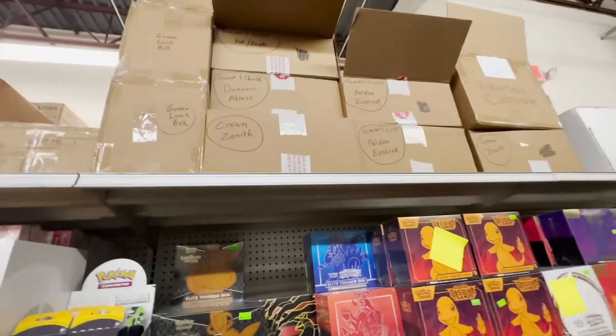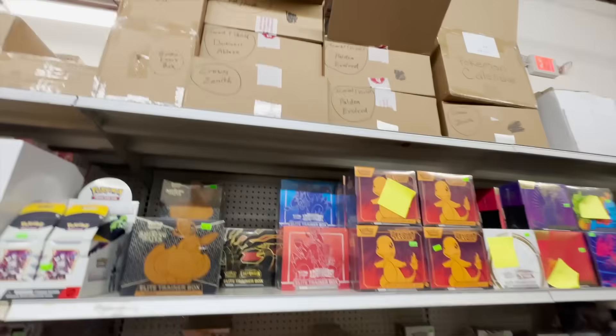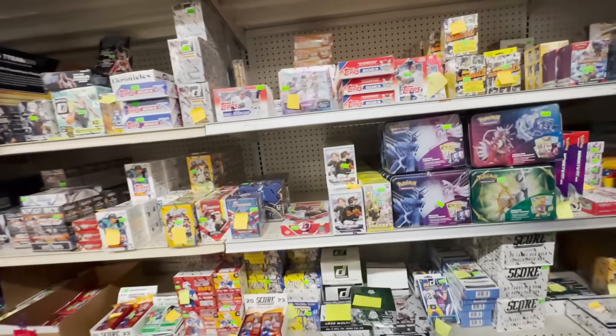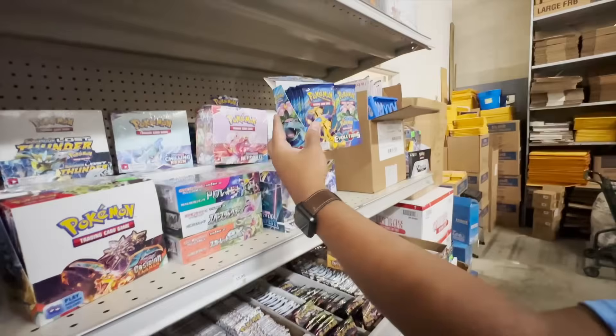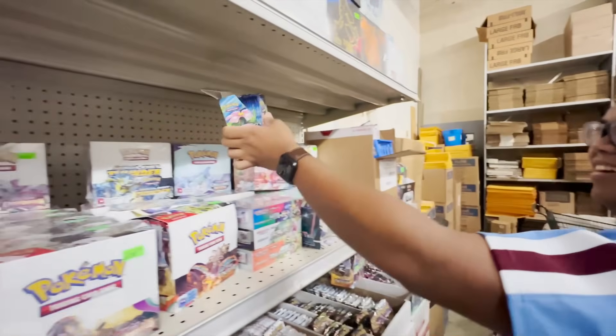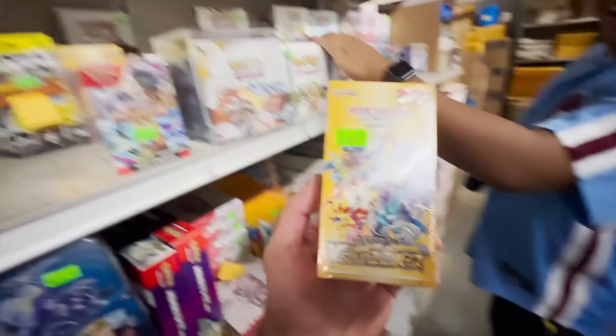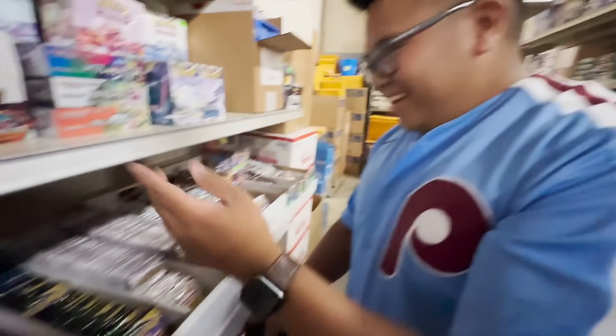They've also got the Sam's Club exclusive! Look at this — Darkness Ablaze, and they've got the Pokemon calendars. Have you ever seen those? The December one — wow. And Celebrations! There's a little Celebrations ETB up here. That's beautiful. This is my first time seeing this. Oh — Bobbing Skies, 151.